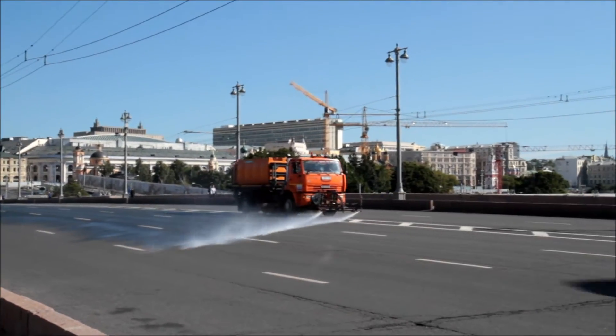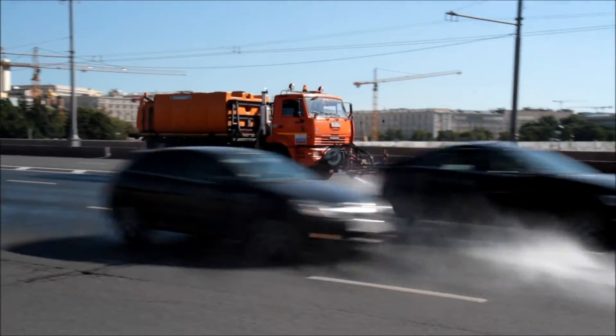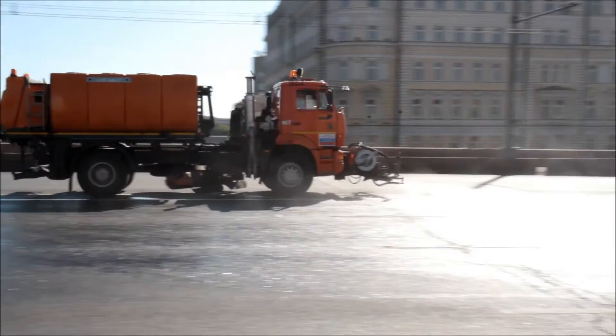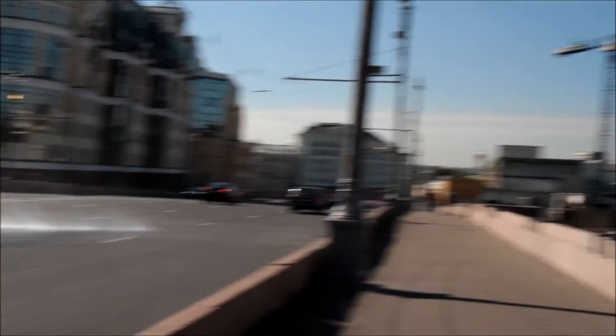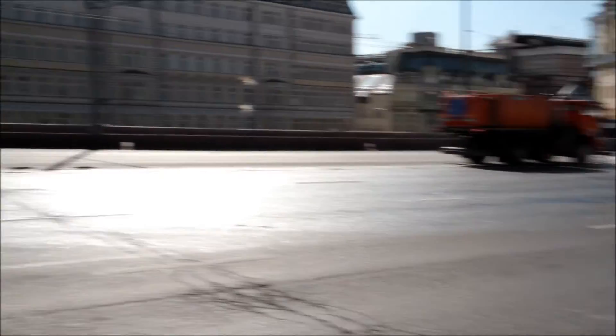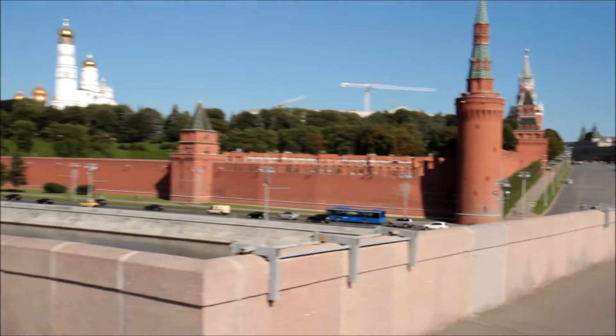This is an odd sight — this is the second time I've seen it on this bridge. I don't know if it's because of the construction site behind me, but they're constantly cleaning it. There's this building site here — last night there were three of them, today there's only two. And this is right opposite the Kremlin.